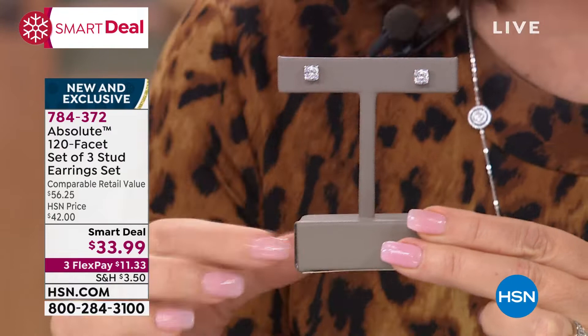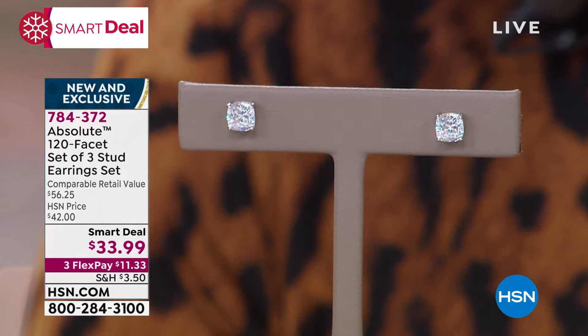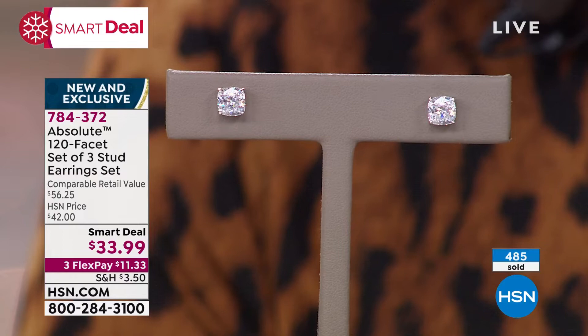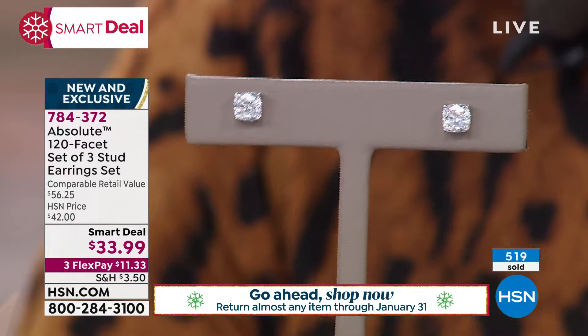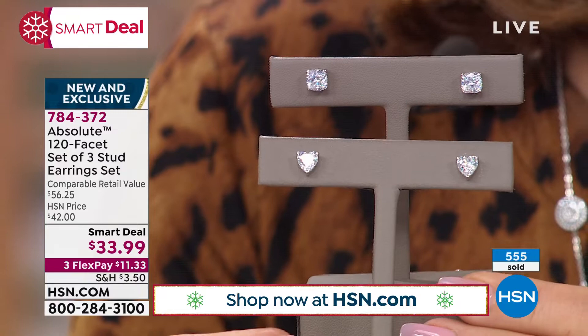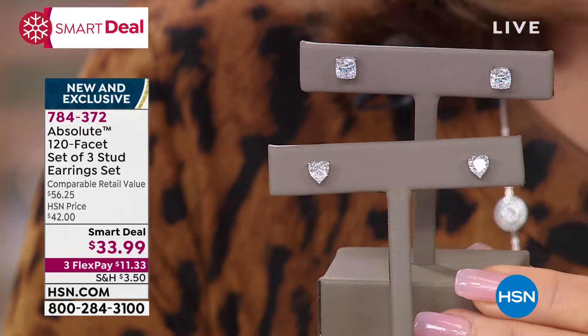They really are perfect, Colleen. One of the things we discovered when we started adding additional facets to our Absolute stones was that the doubling of the sparkle, the doubling of the scintillation, the doubling of the refraction made the stones appear more believable — they look like natural diamond. The additional faceting done by very skilled professionals gives us the believability that we all look for in our jewelry.